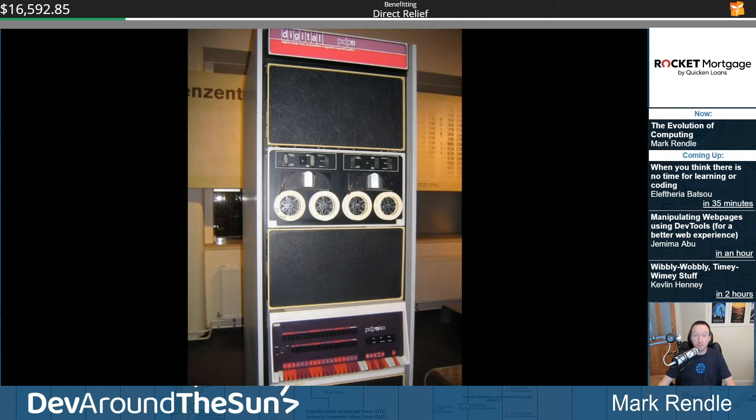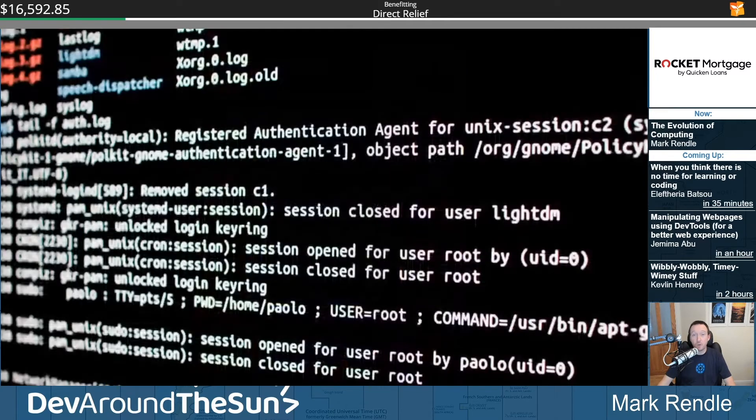Timesharing allowed customers to run their programs on huge computers miles from their offices, without having to worry about the expense of buying and maintaining hardware themselves. One of the first timesharing operating systems was Multics, developed by MIT with Bell Labs and General Electric. Multics is most famous for being a massive failure, which is only mostly true. Bell Labs pulled out of the project, and several of their developers created a parody of Multics called Unix, which accidentally became massively successful.